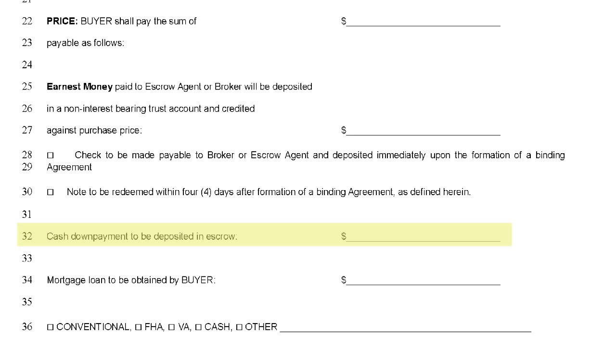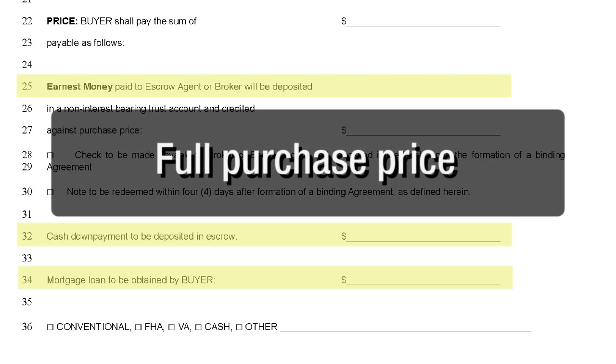Line 32 requires you to calculate the remaining down payment that will be deposited in escrow at closing, provided this is a transaction involving financing. I strongly advise using a percentage rather than a dollar amount to avoid any issue in case of a short appraisal. You can also make the earnest money non-refundable, due at the time of the removal of inspection contingency or other special condition, provided it's written out explicitly and agreed upon by all parties. Line 34 is the amount of the mortgage based on what remains of the purchase price after the buyer's down payment and earnest money have been deducted. In other words, lines 25, 32, and 34 should add up to the equivalent of the full purchase price.